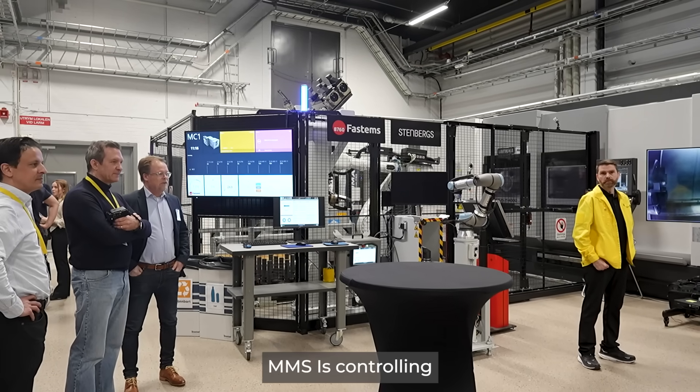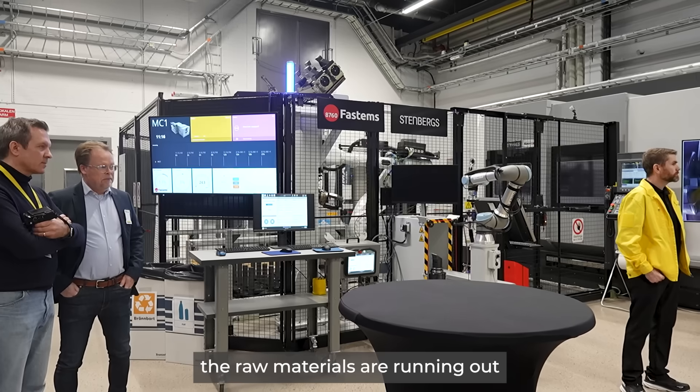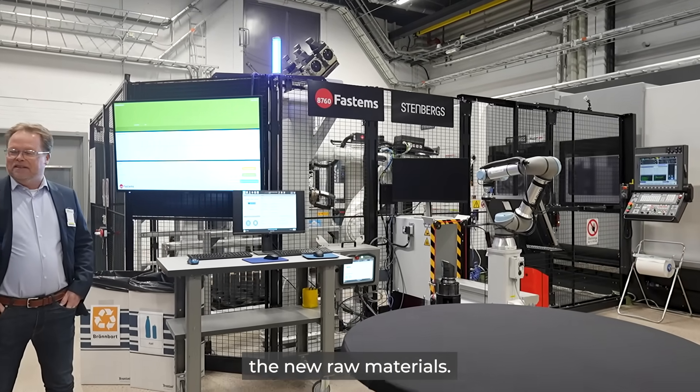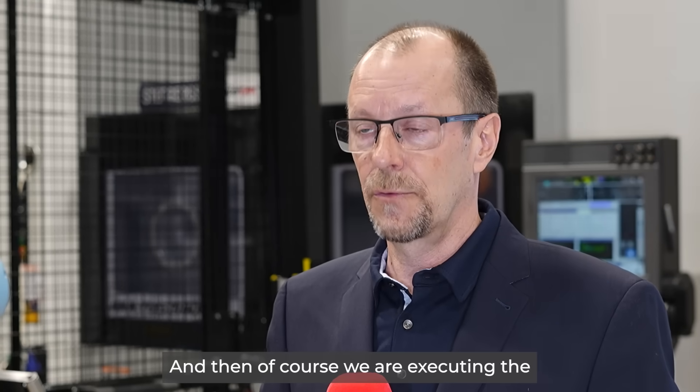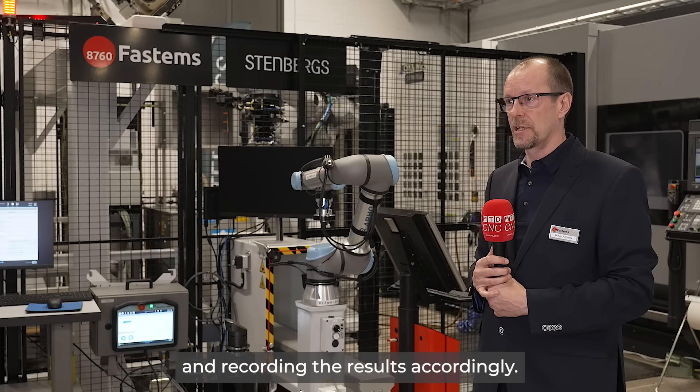MMS is also controlling the inventory of the raw materials — when the raw materials are running out, we create an alert and the operator will replace them with new raw materials. And of course we are executing the production and reporting the results accordingly.